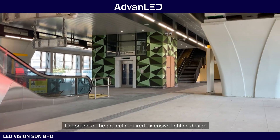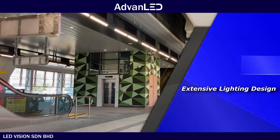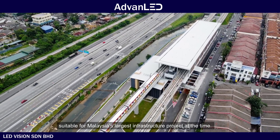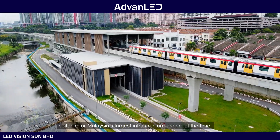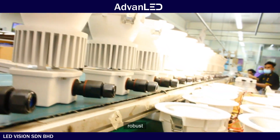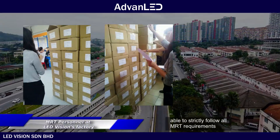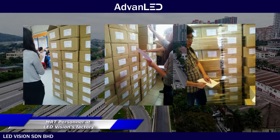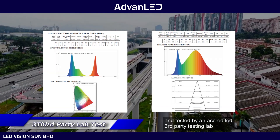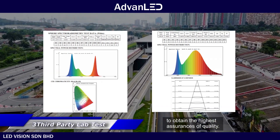The scope of the project required extensive lighting design in terms of layout, interfacing, and aesthetics suitable for Malaysia's largest infrastructure project at the time. Each of the products needed to be functional, robust, able to strictly follow all MRT requirements, and tested by an accredited third-party testing lab to obtain the highest assurances of quality.